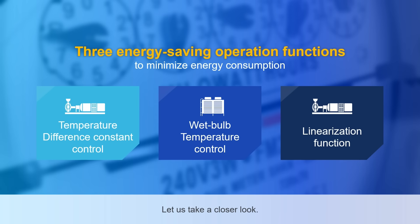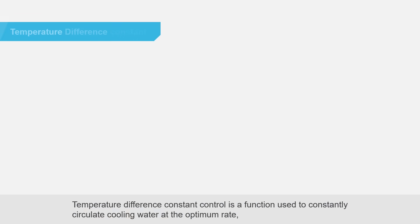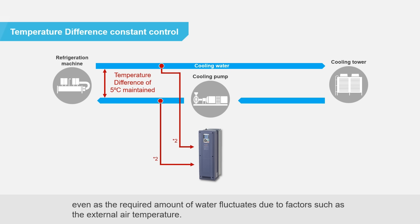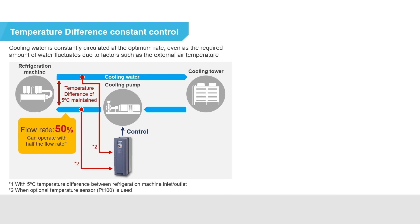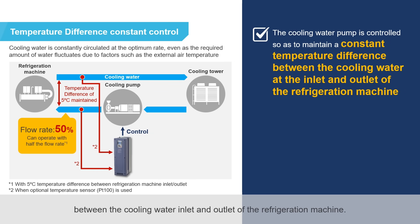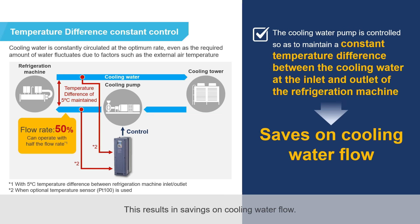Temperature difference constant control is a function used to constantly circulate cooling water at the optimum rate, even as the required amount of water fluctuates due to factors such as the external air temperature. Frenic HVAC controls the cooling water pump to maintain a constant temperature difference between the cooling water inlet and outlet of the refrigeration machine, resulting in savings on cooling water flow.